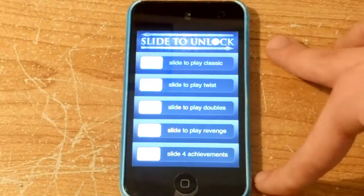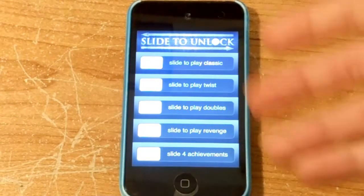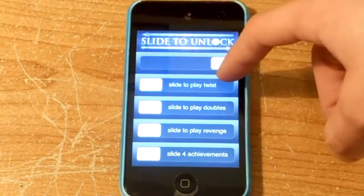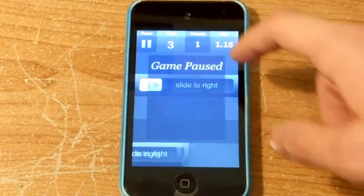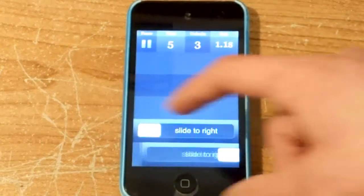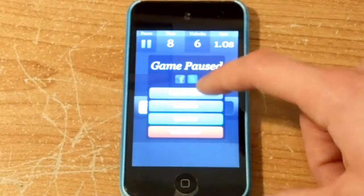That's Slide to Unlock — three out of five. If you want to, you can get it. It's a nice little slide game. It's got that really annoying iPhone slide sound, so you can really annoy people with it if you play it for half an hour straight.